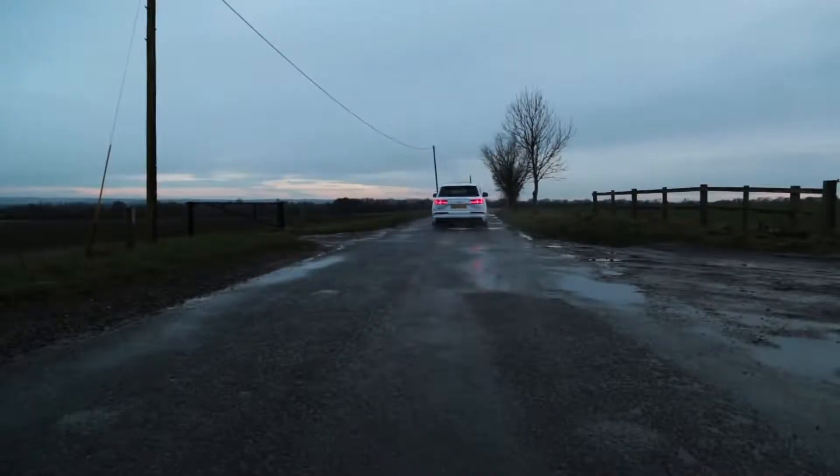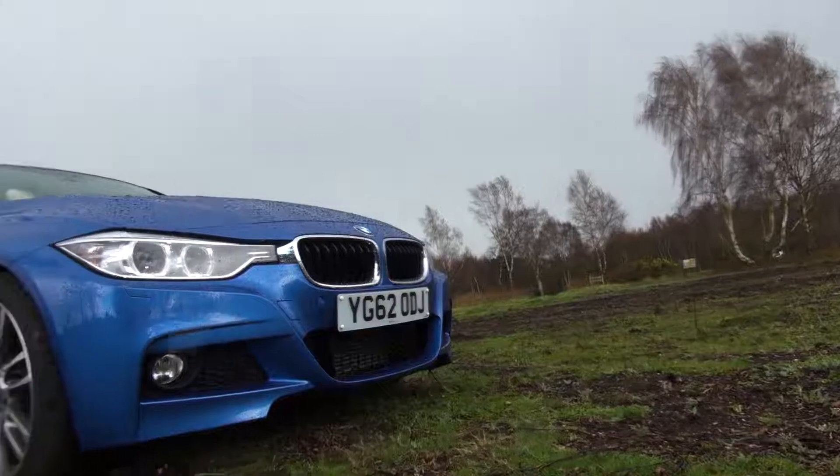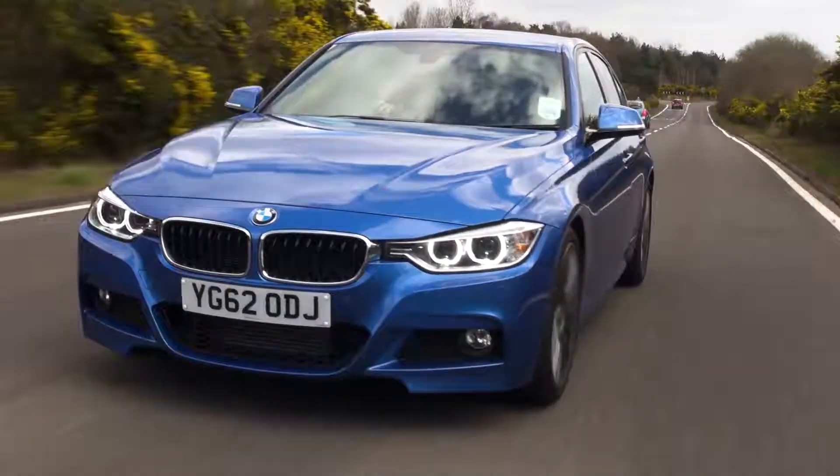Now that you know the inner workings of a petrol versus a diesel engine, which one are you a bigger fan of? Let us know in the comments below, and remember to give this video a thumbs up!